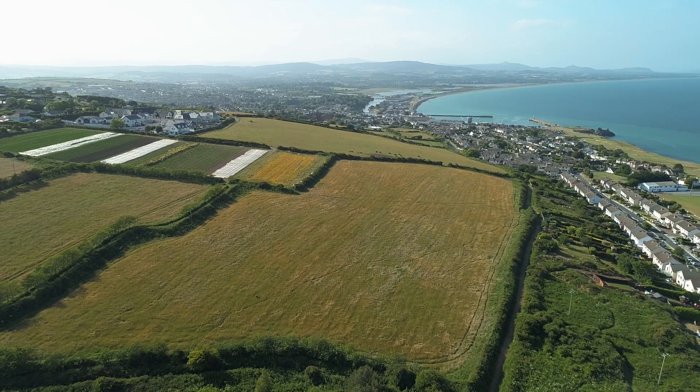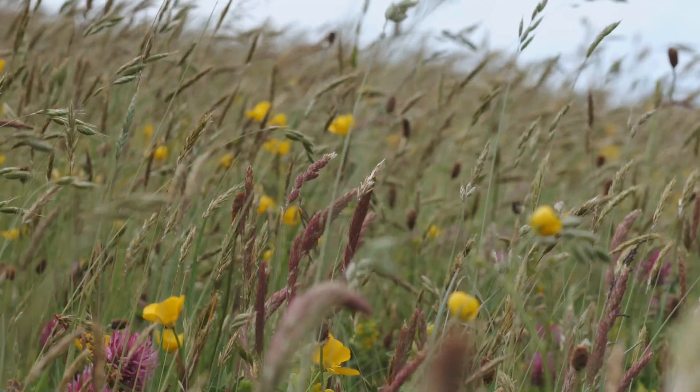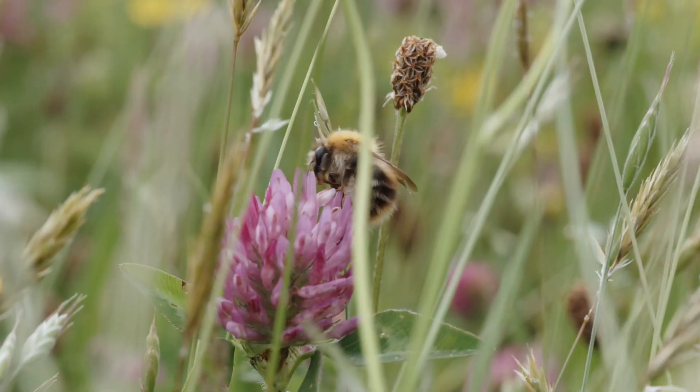Farmers can play a big role in reversing that decline, in maintaining suitable habitat, and also creating and enhancing habitat for barn owls. Barn owls are top predators, so any measures we take to improve or enhance habitat will not only benefit barn owls but a whole range of other biodiversity.